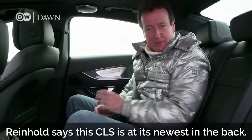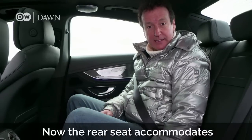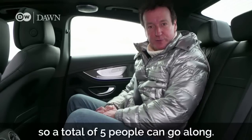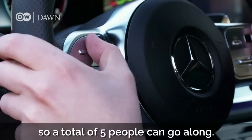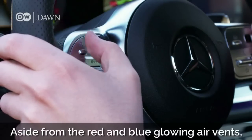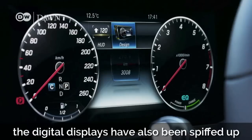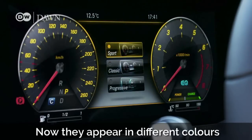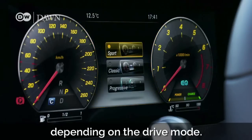Reinhold says this CLS is at its newest in the back. Now the rear seat accommodates not just two, but three passengers, so a total of five people can go along. Aside from the red and blue glowing air vents, the digital displays have also been spiffed up here and there. Now they appear in different colors depending on the drive mode.